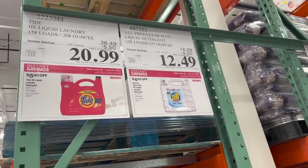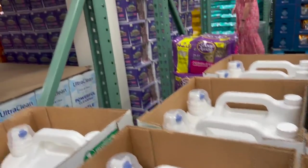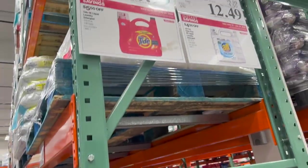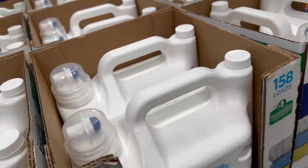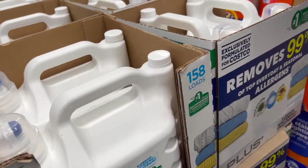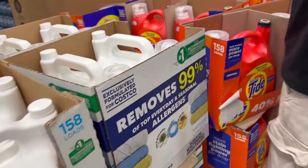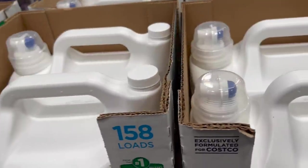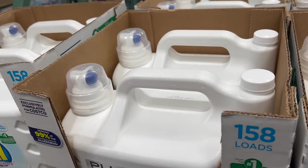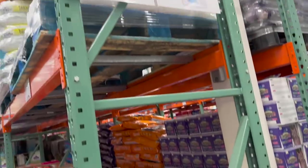There's $4.50 off the All laundry detergent — instead of $16.99, it's $12.49. Right next to that, Tide is also on sale — $5.50 off, from $26.49 down to $20.99. We use the All free and clear because I don't like scents. We're down to one backup so I'll grab another. Both the All and Tide sales go through the 24th — you've got another week or so.